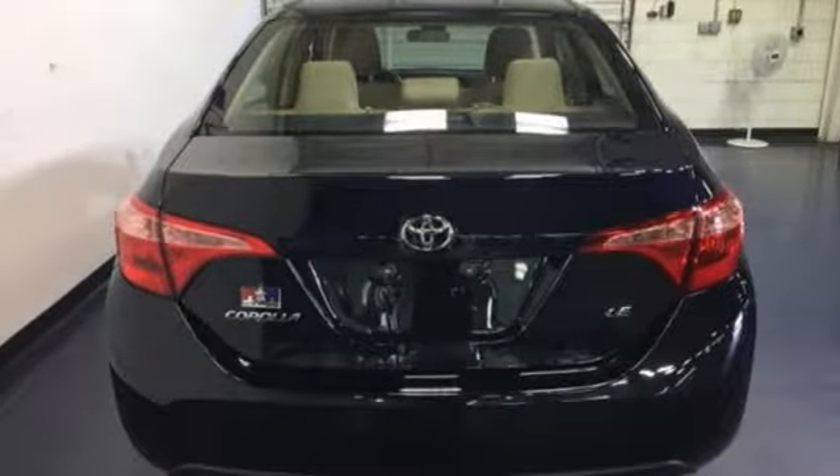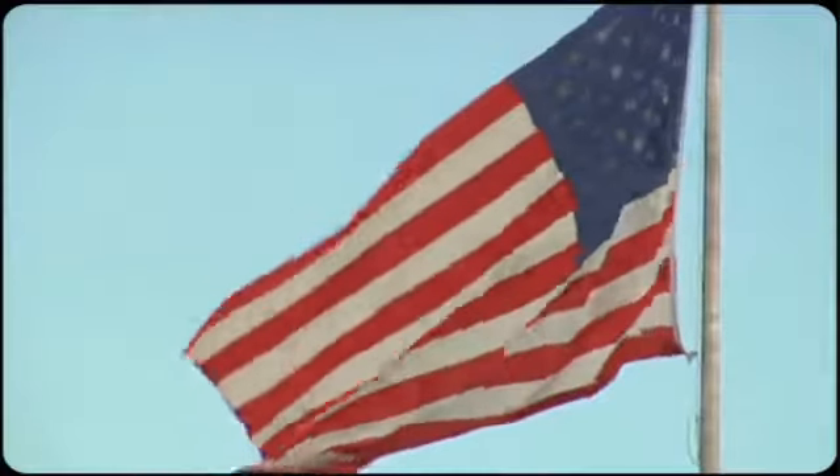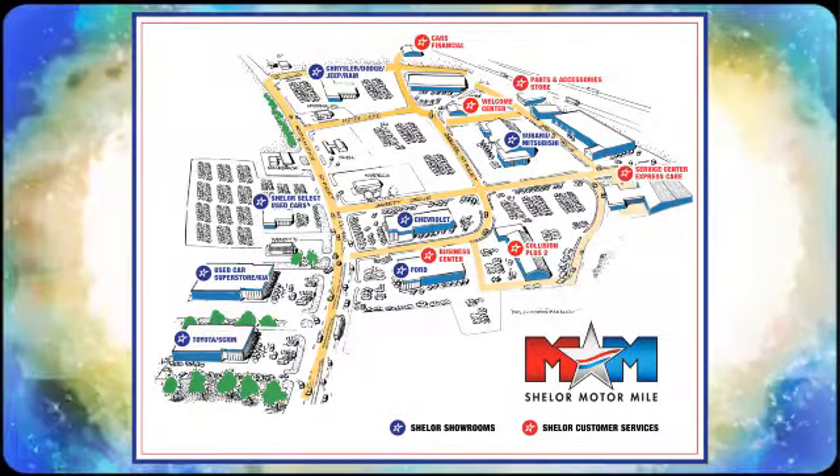Experience it for yourself today. So come visit us on the Motor Mile, where you're always a name and never a number. Call, click, or stop in. We're conveniently located at 200 Motor Lane in Christiansburg, Virginia.